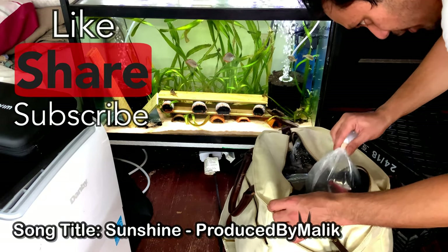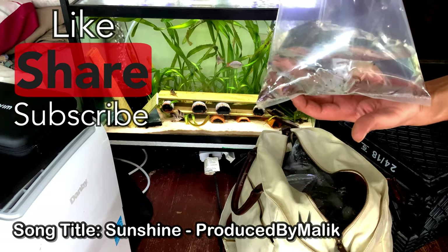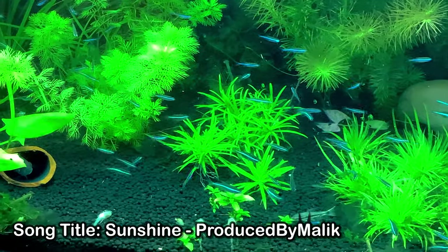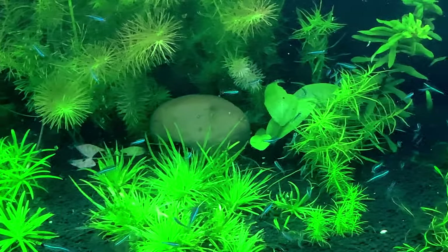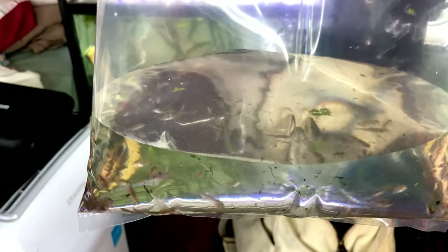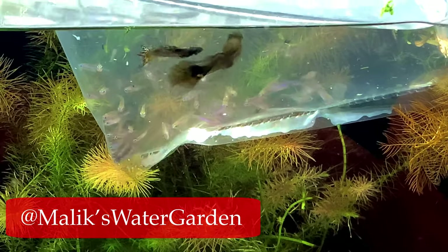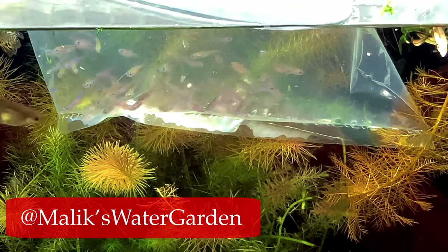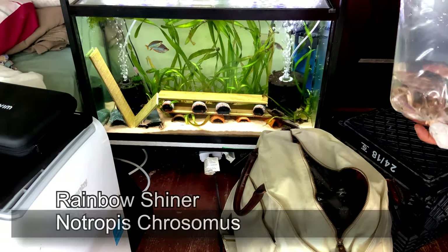The first bag we have here are green neon tetras. These guys are very delicate — there are 50 of them at $2.99 each. I'm going to have to drip acclimate them because they are going into a tank with a 5.0 pH. They were kept in 7.2 or 7.4 like Toronto tap water, so I'm going to move them into a bucket and start drip acclimating them.